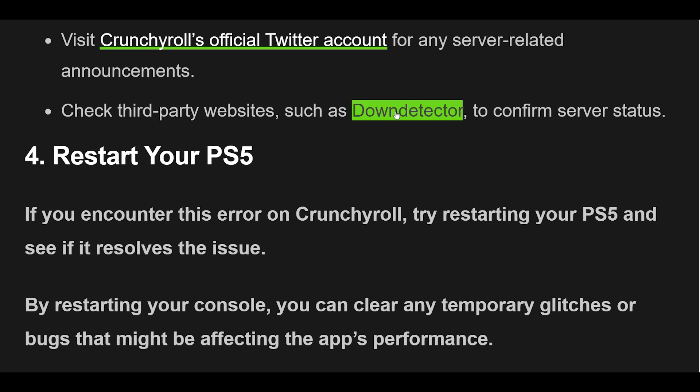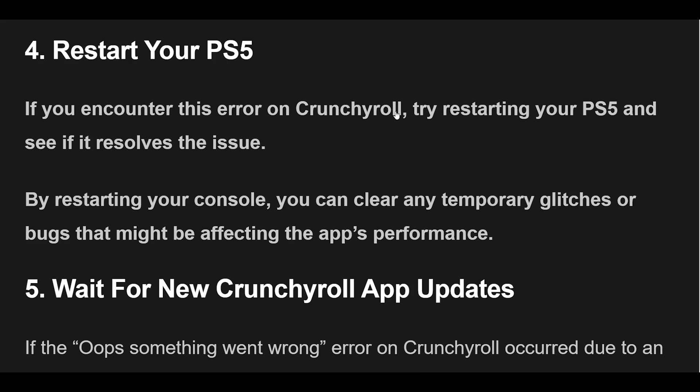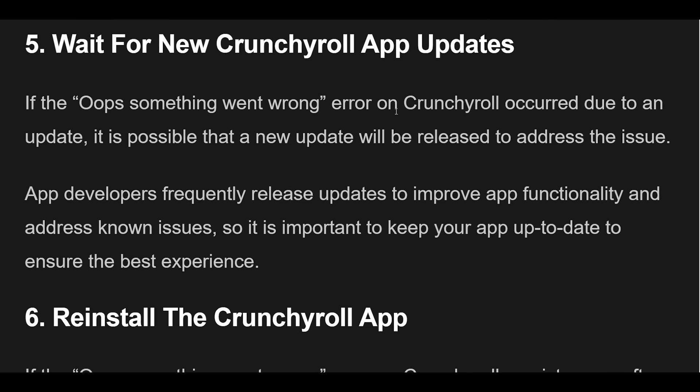5. If the Something Went Wrong error on Crunchyroll occurred due to an update, it is possible that a new update will be released to address the issue. App developers frequently release updates to improve app functionality and address known issues, so it is important to keep your app up-to-date to ensure the best experience.